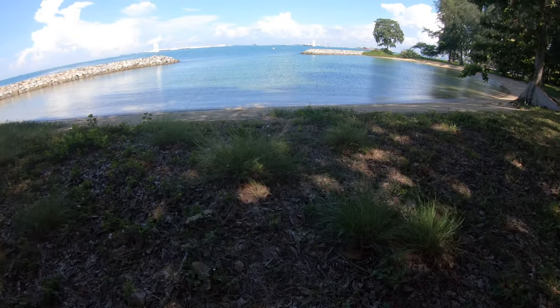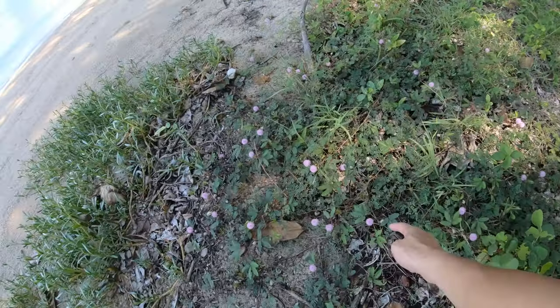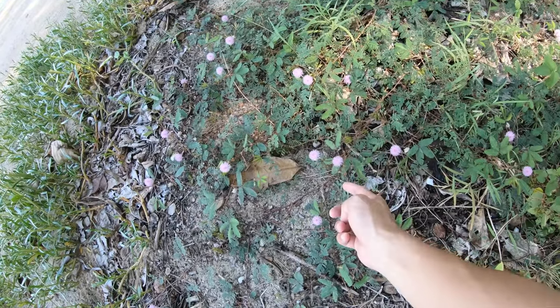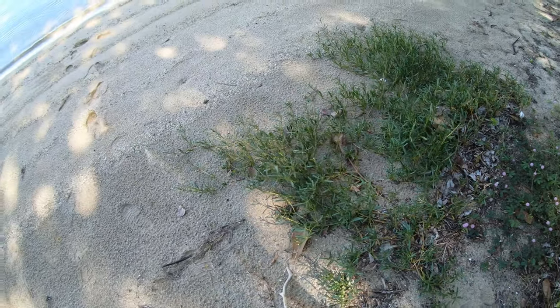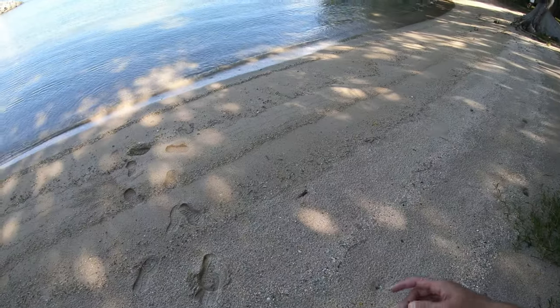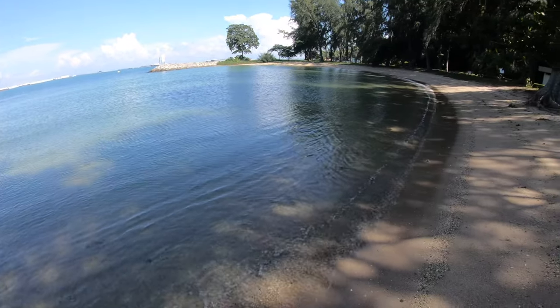Let's check out the water — hopefully the sea water is clean enough. Oh, this is a mimosa plant — long time since I've seen one. Check out the water, it's very, very clean. The waves are calm here. It's a perfect place for kids to swim.